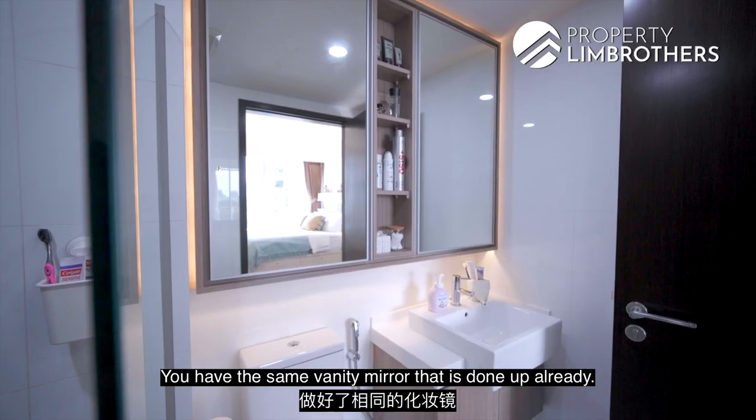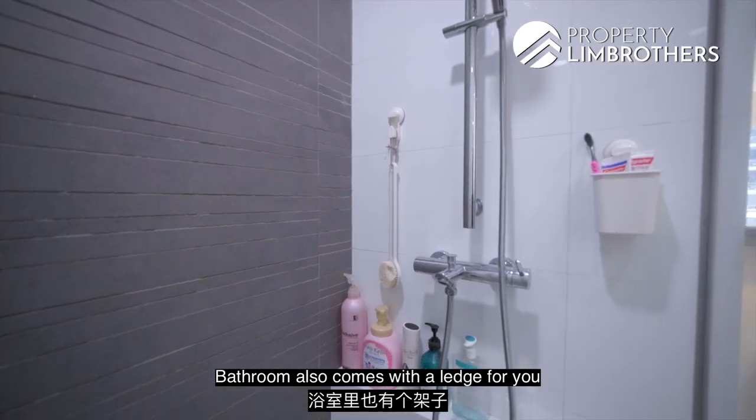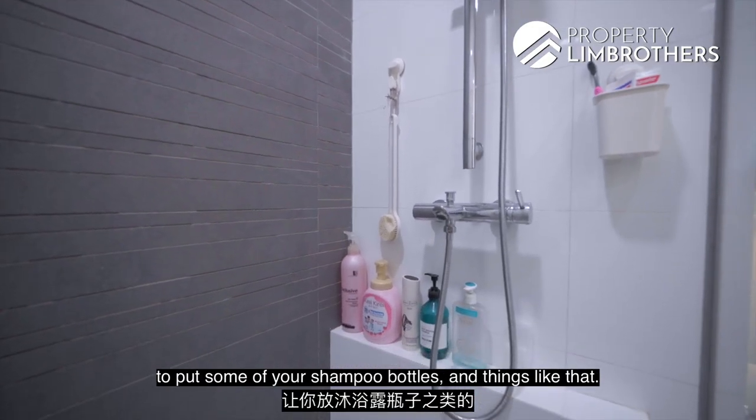The master bathroom has the same vanity mirror done up, with a ventilation fan to eliminate humidity. The bathroom also comes with a rack for shampoo bottles and toiletries.